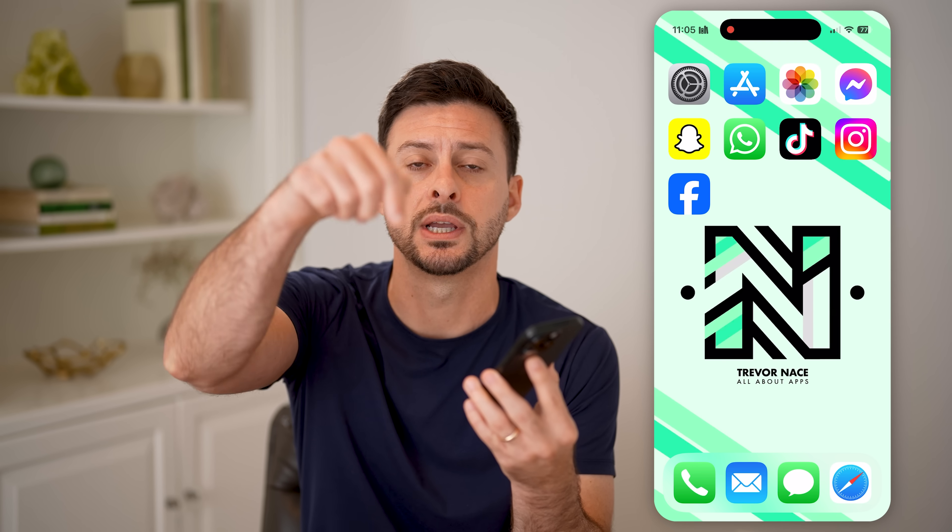I'm going to walk you through all of those, but first, hit the subscribe button down below. It really helps me out. Thanks, guys.